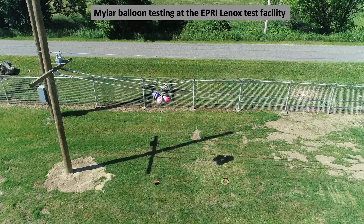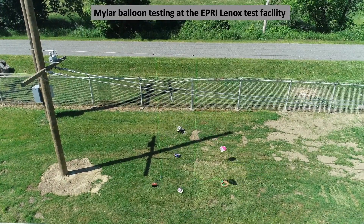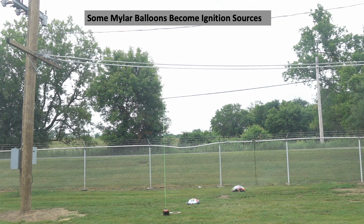Mylar balloons coming into contact with the distribution line and the resulting flashover is simulated. One of the balloons that falls to the ground remains alight and increases the risk of ignition.